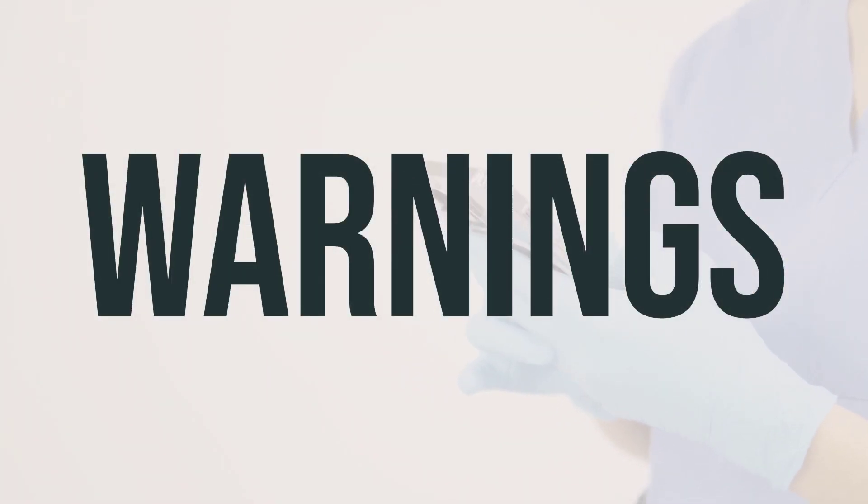Neomycin sulfate can rarely cause serious kidney problems and nerve damage, leading to permanent hearing loss and balance issues. These serious side effects may occur even in people without kidney problems and taking usual doses. The risk is increased in older individuals, those with existing kidney disease, or severe dehydration. High doses and prolonged use also increase the risk. Your doctor may monitor your hearing, kidney function, and urine to reduce the risk of these side effects.